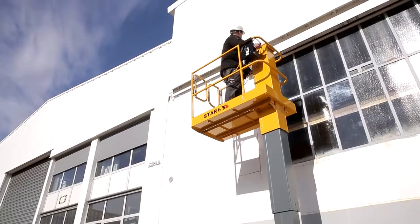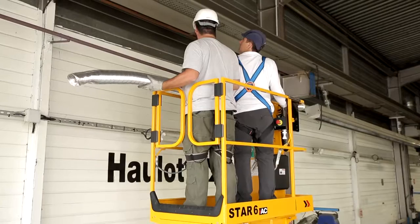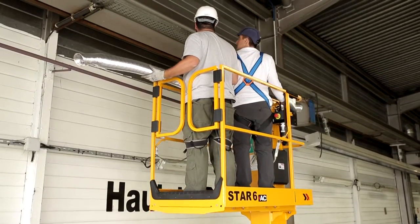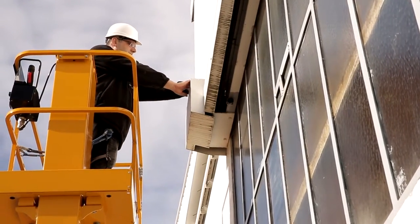Designed for indoor or outdoor use on hard surfaces, Star 13 is versatile. Star 13 can even hold up to two operators indoors and one operator outdoors for maximum efficiency.